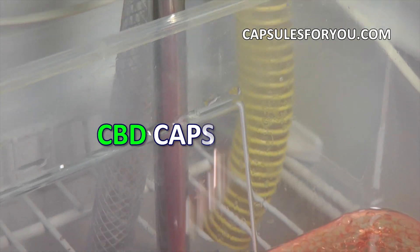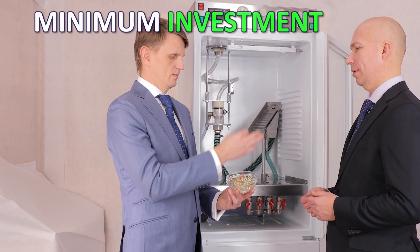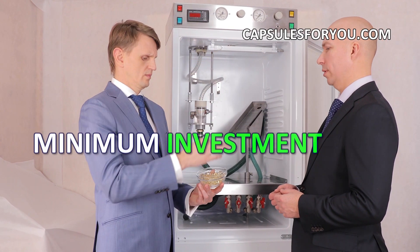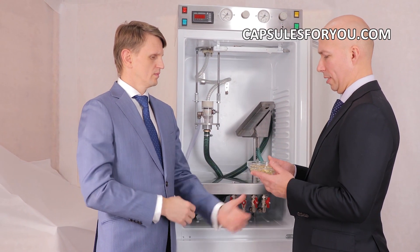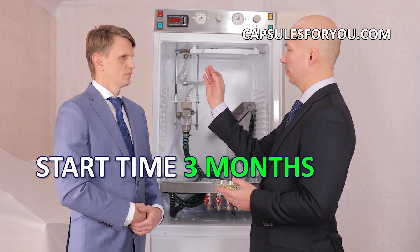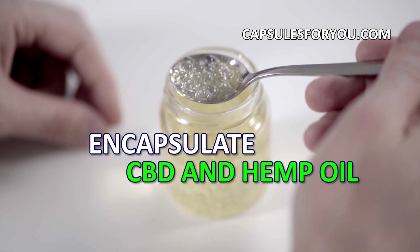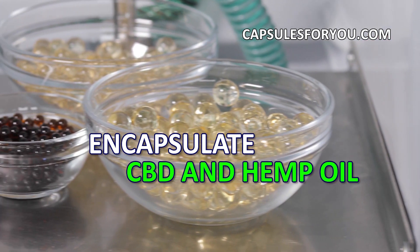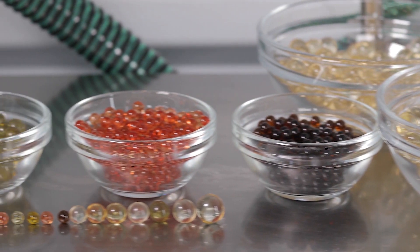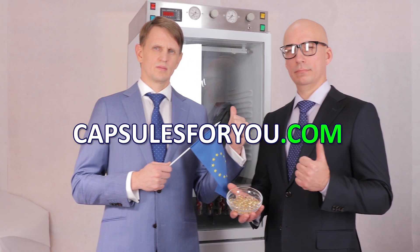To start up a business you need to have the desire to produce capsules and small premises. The specialists of our company will give you a detailed description of our equipment features, make recommendations on preparation of your premises, help with finding raw materials, adjust the equipment, and train you to work on it. We send equipment and delegate our specialists to customers all over the world.